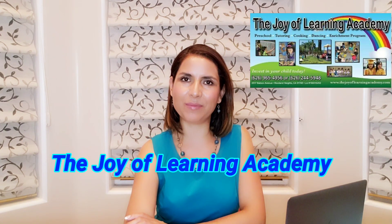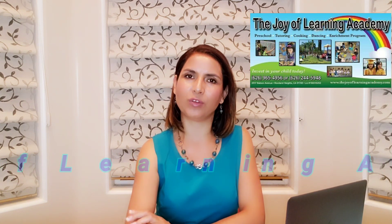Hello, this is Claudia Mendoza. I'm the teacher director of the Joy of Learning Academy. I've been running my program for 24 years and today I'm making this video for childcare providers who have a business at home like me, and I want to share my parent handbook.